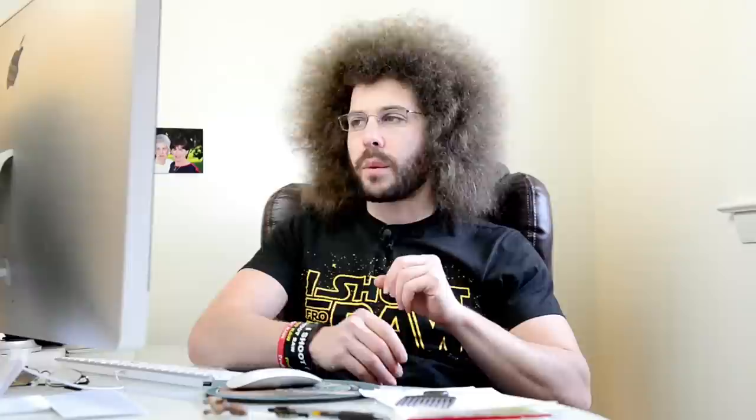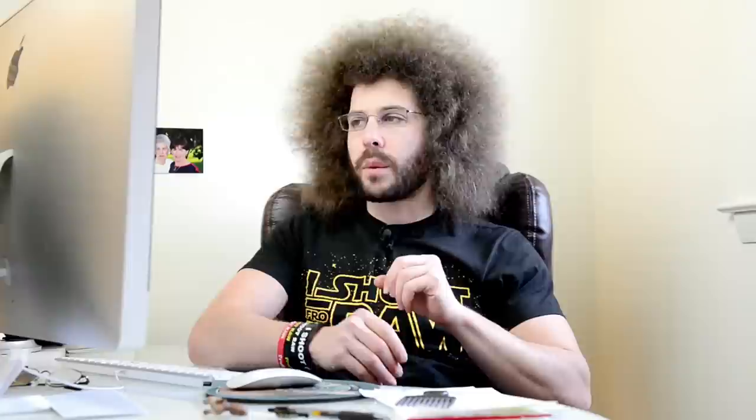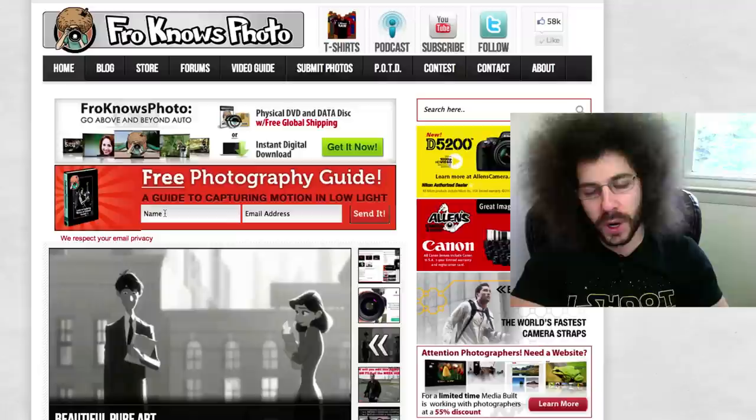I also want to remind you that if you have not signed up for the Fro Knows Photo email list, you can do so right here in this orange box. A guide to capturing motion in low light situations is what you will get emailed to you for free once you sign up and hit send.